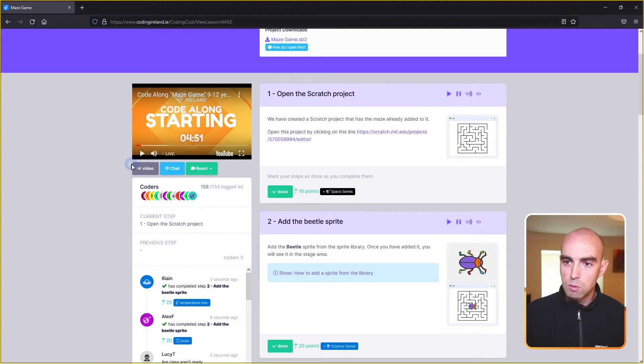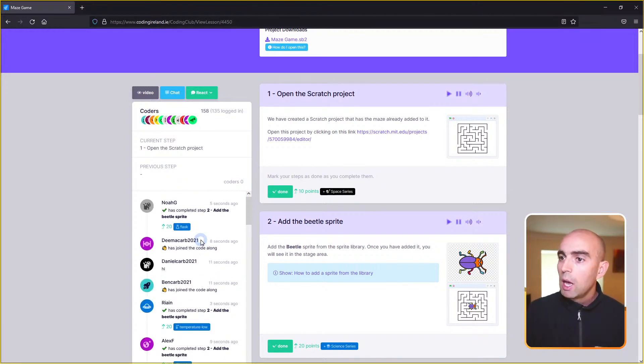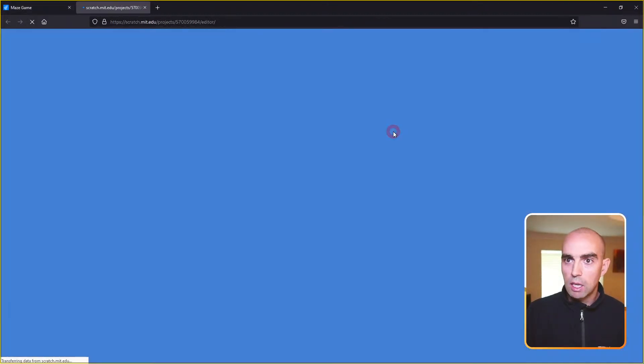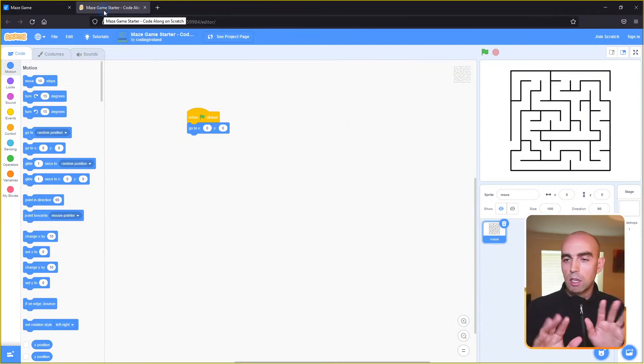We'll do things a little more advanced each Wednesday. If you want to work ahead, you can. If you want to come along with me, come along. I'm going to start step one — opening up the Scratch project. We've created a project in Scratch that already has a maze added. I'll click this link in step one and it'll open a second tab. When working through code alongs, you should have two tabs: one for the lesson and one for where you're creating the code, and we'll switch back and forth between them.